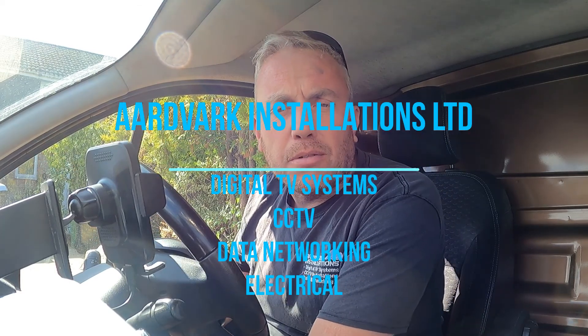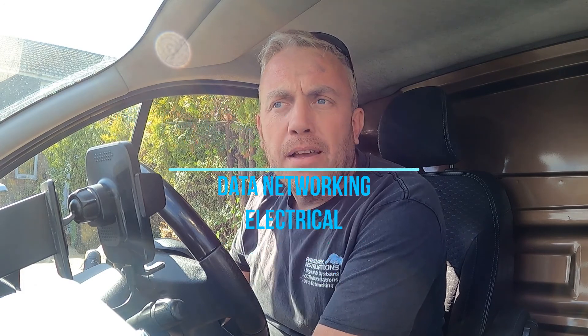Thanks for watching. Just a short video today. I've been called out to a job where an elderly lady has a really bad TV picture, and her daughter has arranged for me to come today so she can be here, which is always the best way forward. Unfortunately, another company has been here, I'd say within the year, because there's stuff fitted that's looking brand new, but there's no documentation.